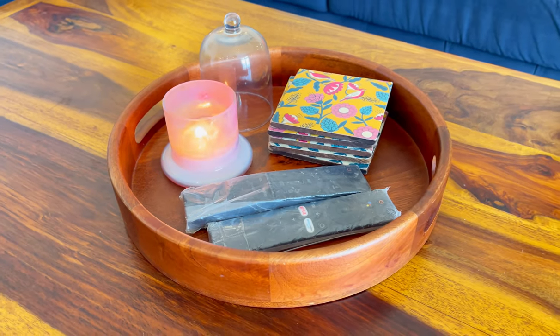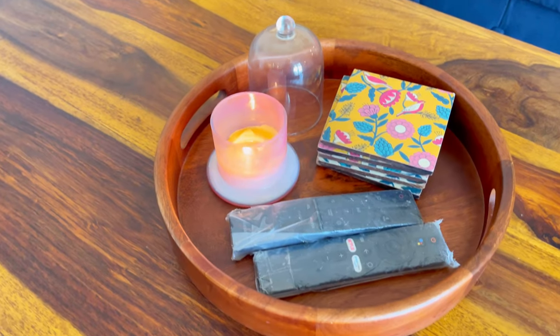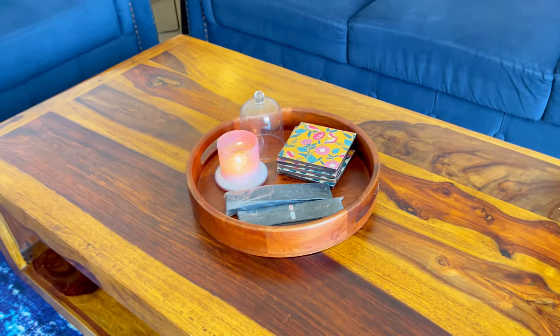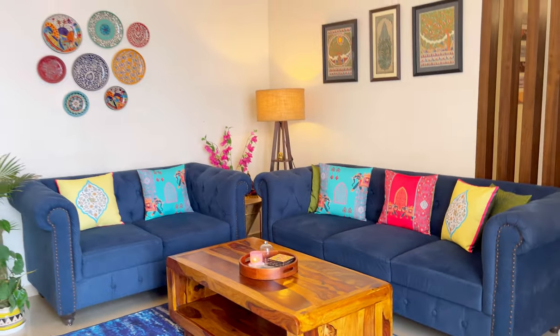On the center table I have put a very basic tray with candles and coasters. Sometimes I add plants here as well — like a small money plant.